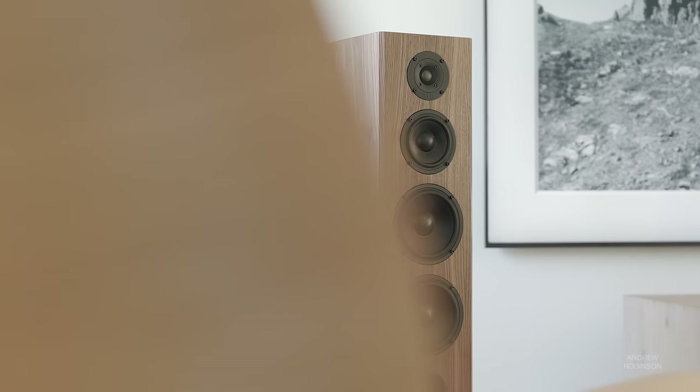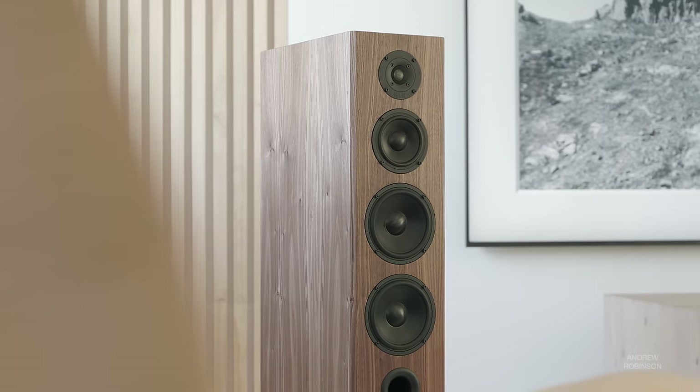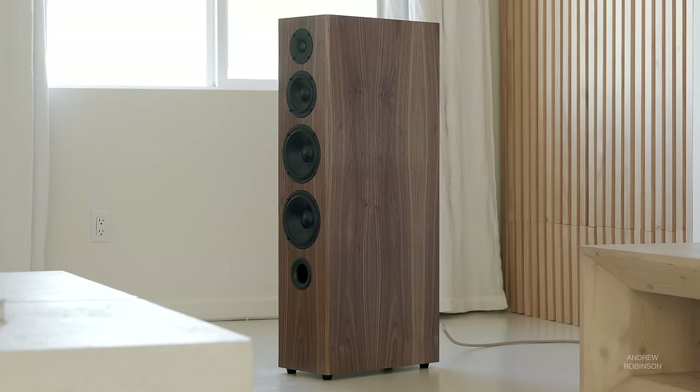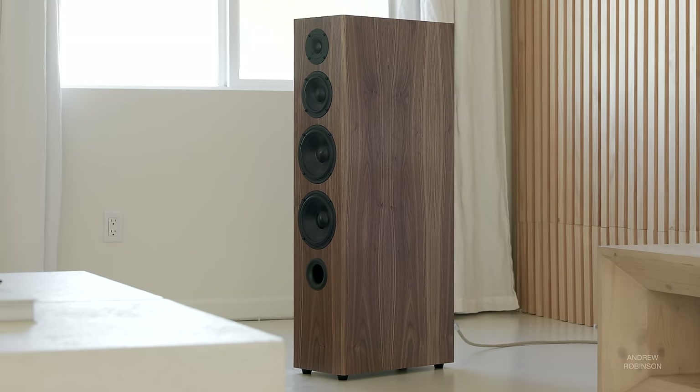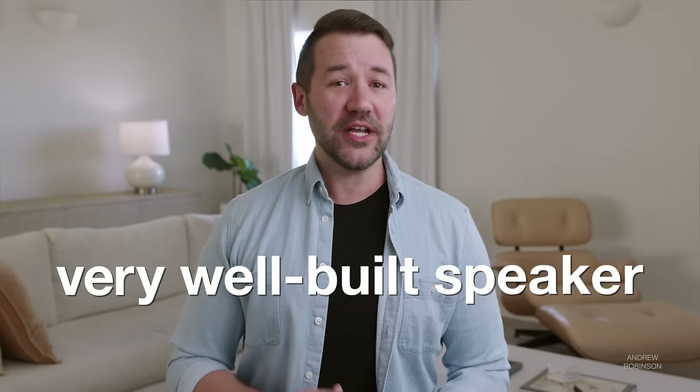One of the first things to impress me was the almost Klipsch heritage-like good looks. The real wood walnut veneer used here is a thing of absolute beauty, and very uncommon for a speaker at this price point. Knocking around the cabinet reveals some resonance here and there, but overall this is a very well-built speaker that should work in medium to large rooms without being overwhelming.